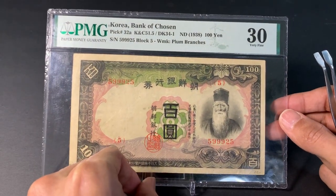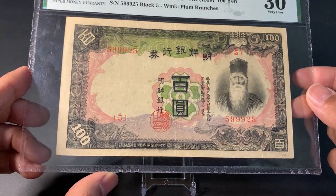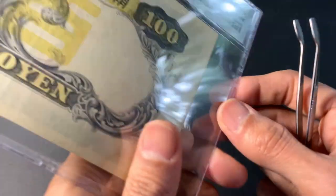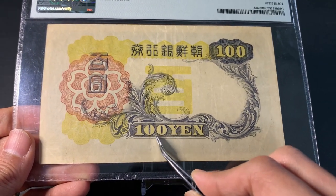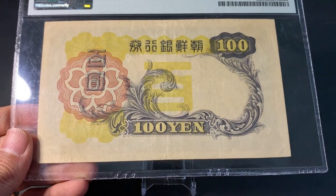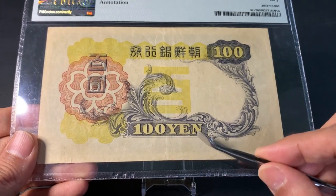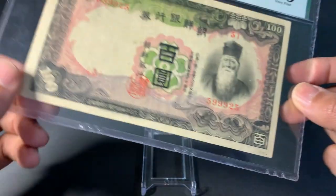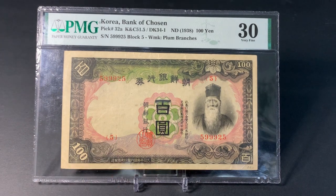This banknote is from Korea. At first glance it looks like many other older Korean banknotes, but once you flip it over it has a denomination of 100 and the currency is yen. So this is a Korean banknote with Japanese currency. This banknote was issued when Korea was a colony of Imperial Japan.